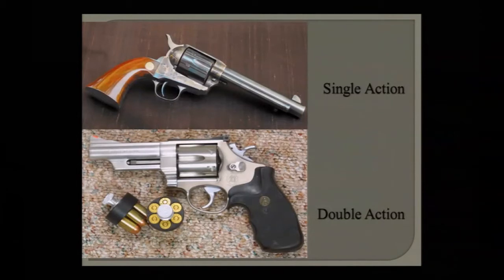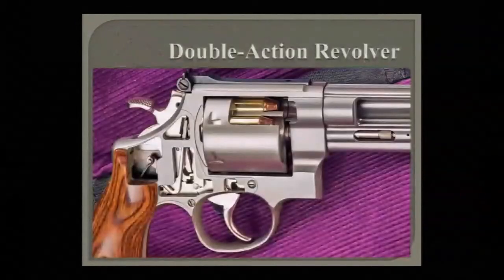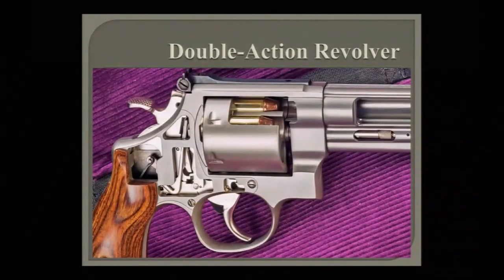Single-action revolvers have a loading gate on the side — you load each cartridge individually and extract them individually. Double-action revolvers have a swing-out cylinder where you load all cartridges at once and extract them all at once by pushing the ejector rod, which pushes out the extractor star. The notches on a revolver cylinder are engaged by what's called the hand — a small piece that every time the hammer goes back pushes the cylinder around. A bolt — a small knob — then sticks up and locks into each of those notches when you fire.